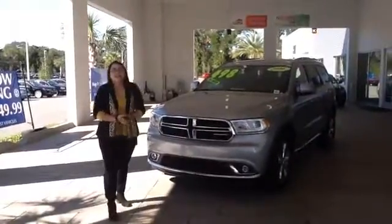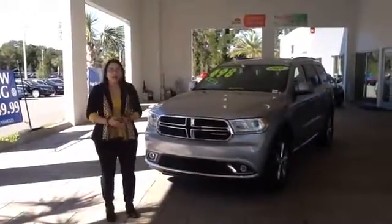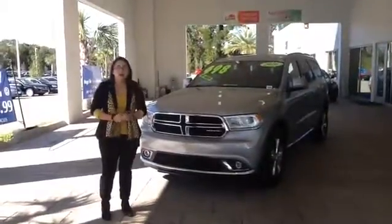Hey there, my name is Christine and I'm the internet sales manager here at Volkswagen of Ocala. Thank you so much for giving us the opportunity to serve you.